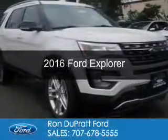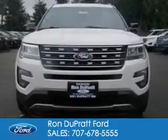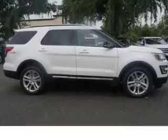This is a new 2016 Ford Explorer. It's powered by front-wheel drive, a 3.5-liter six-cylinder engine, and a six-speed automatic transmission.